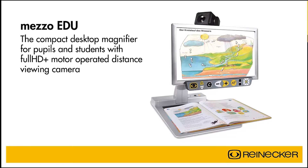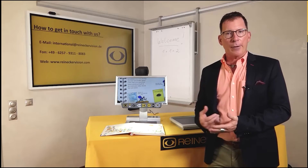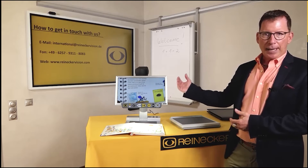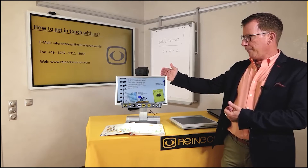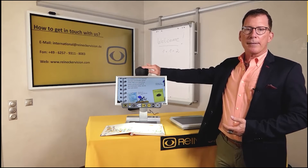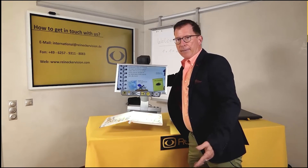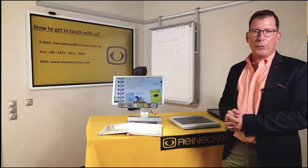Mezzo Edu is the compact desktop magnifier for pupils and students with Full HD Plus motor-operated distance viewing camera. Whereas Veo Edu is the high-end stationary solution, we are offering a more compact alternative called Mezzo Edu. Mezzo Edu consists of a 16-inch LED screen, is equipped with one operating board positioned directly underneath the screen, and is also equipped with a motorized distance camera. The system itself is lightweight, approximately seven to eight kilograms, and allows the pupil or student to move from one classroom to another.